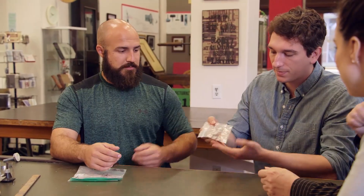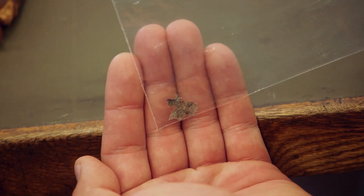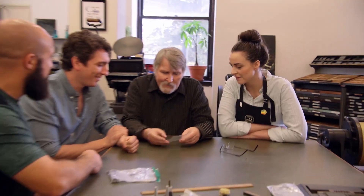We have what we think is parchment and what we think is leather from possibly a bookbinding. After examining the material, the expert confirms: yes, this would be parchment.